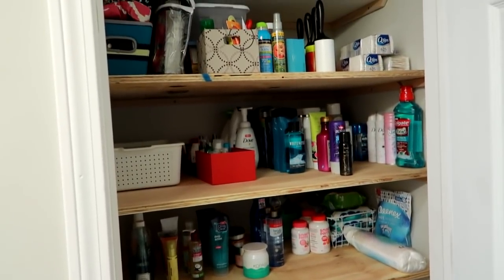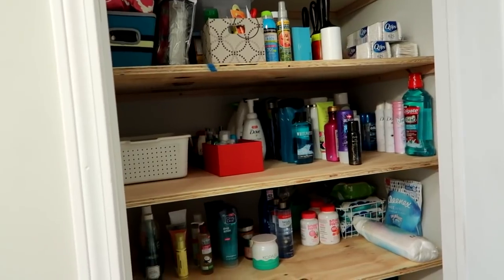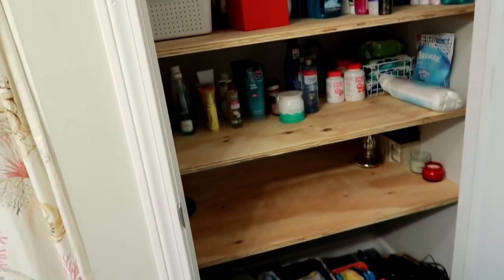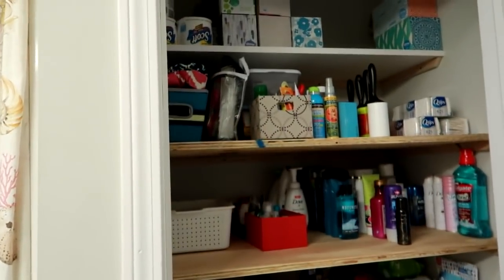I actually did a full bathroom tour video a couple months back, so I will link that below in case you want to see where I store everything in my bathroom. My husband recently redid this closet and the only thing that's left to be done is these wooden shelves have to be painted white.